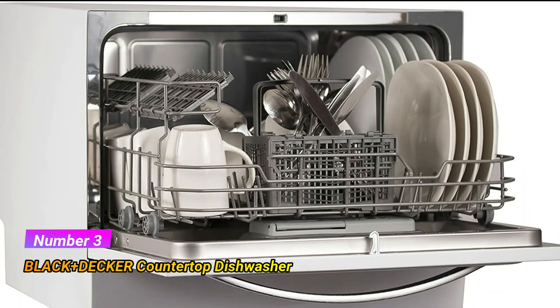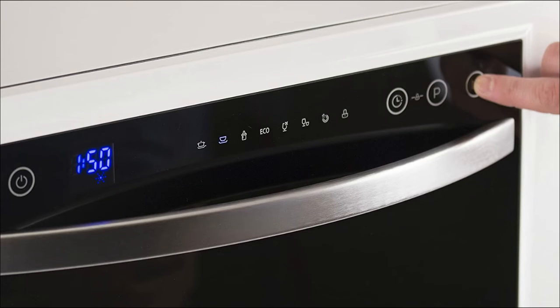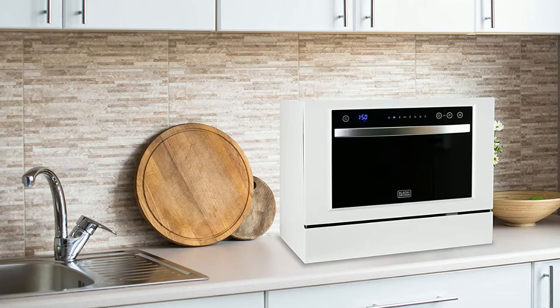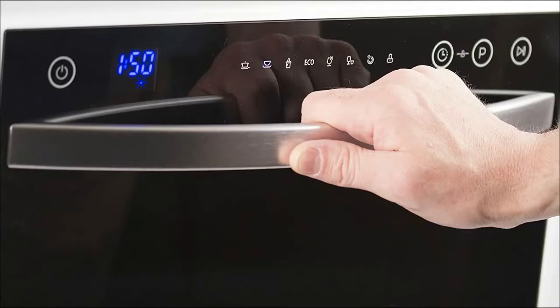Number 3: Black and Decker Compact Countertop Dishwasher. Find the right wash cycle that works for you and your dishes. Set your wash cycle and time with ease thanks to this intuitive dishwasher LED display. This portable dishwasher ensures you can fit up to 6-place settings at one time.